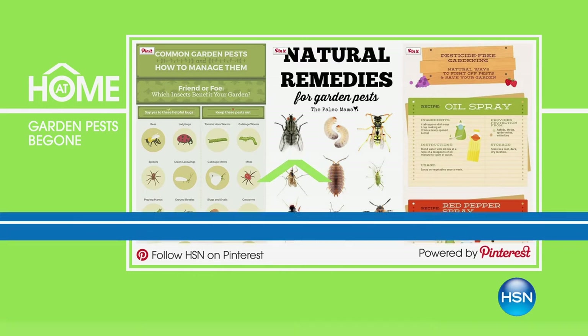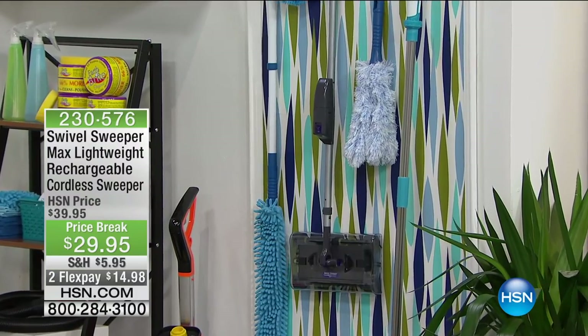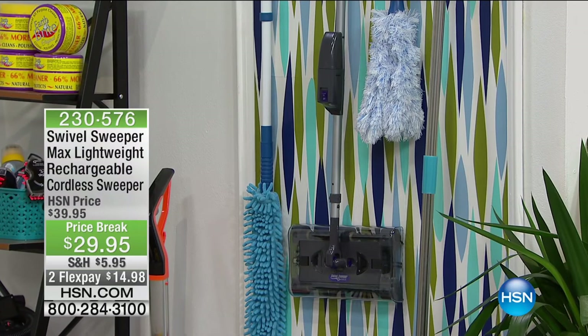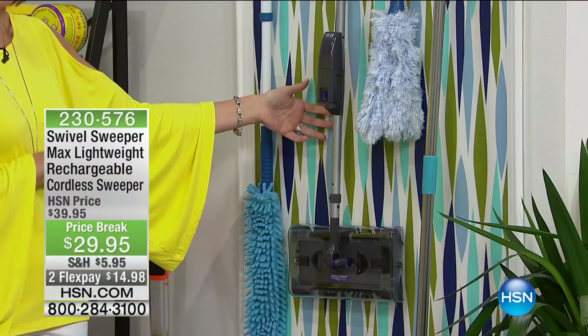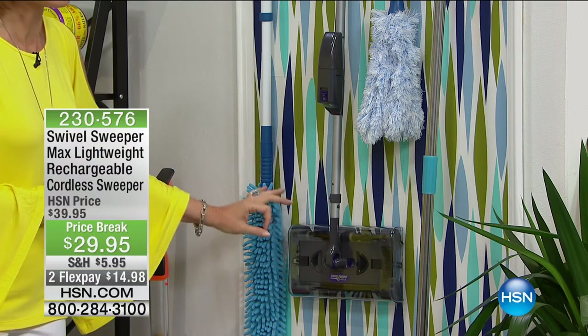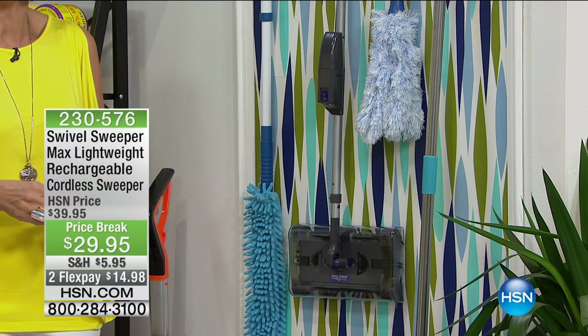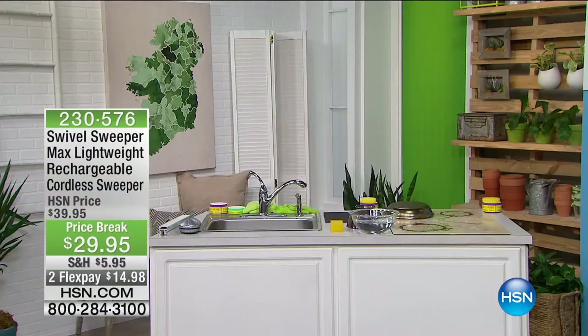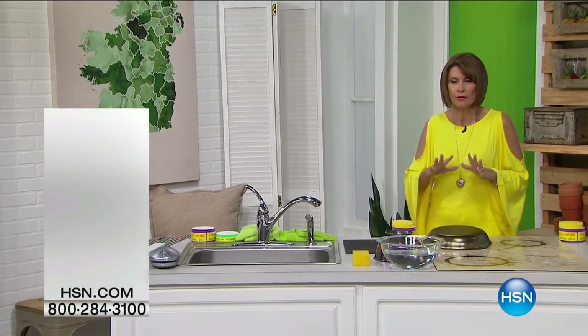If you're seeing something on set you'd like, you can shop it on HSN.com. The Swivel Sweeper is $29.95 on a price break today — incredibly lightweight, picks up big chunky items and hair, empties in seconds with two flex payments. It goes all the way around for easy use. Also coming up: a product with nearly 2,000 reviews on HSN.com. Everything in this At Home hour is a customer pick — rated as your top favorite.